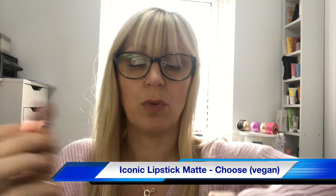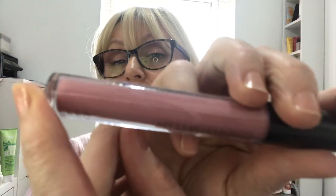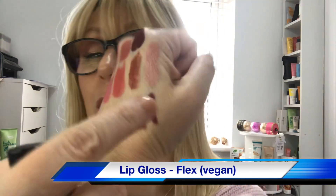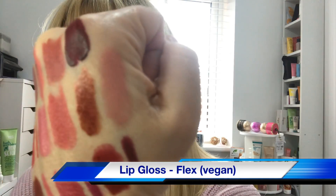Day eighteen looks nice — it's in the shade Choose, another orange-brown. That's a really lovely color. Day nineteen is in the shade Flex and this looks very light. It would be a really nice topper or a little gloss to go over a nude lipstick. Maybe not on its own but it's really pretty. I'm still looking at that metallic from day nine — I can't get over how nice it is.